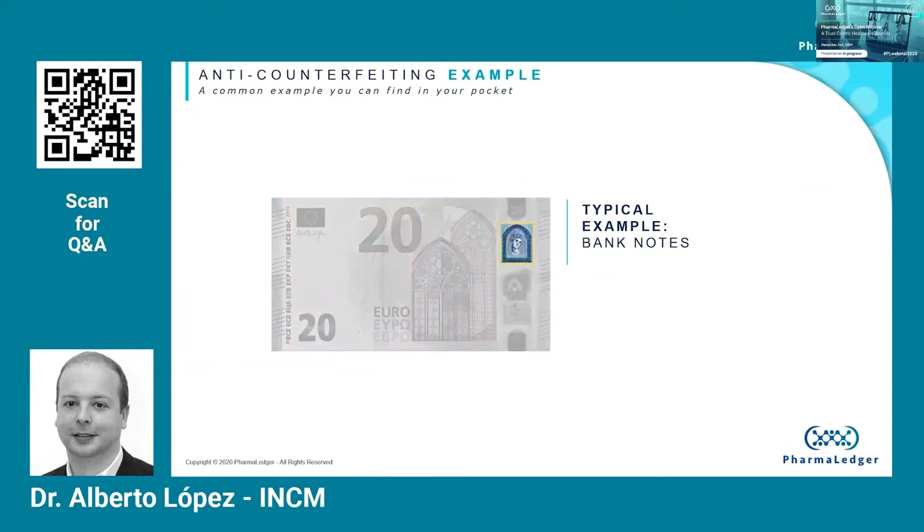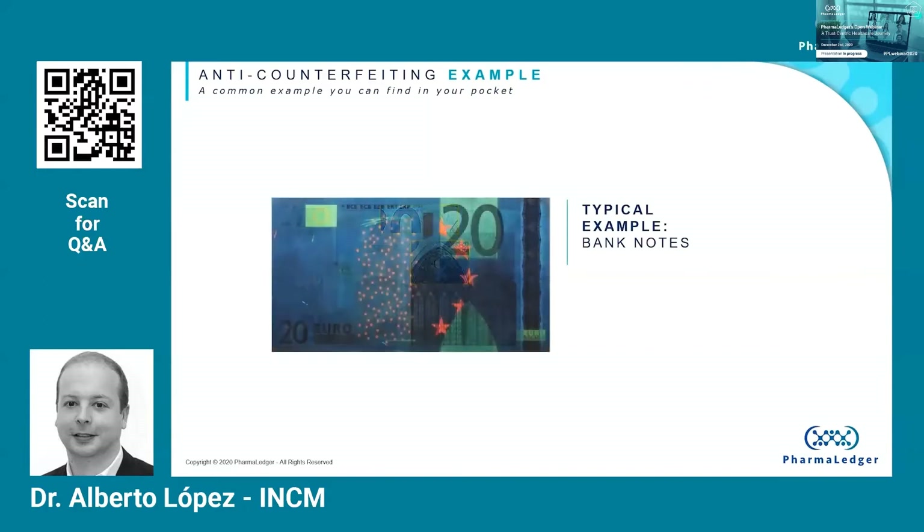If you look at the banknote against the light, you will see a portrait watermark as well as a security thread across the note. If you tilt the banknote, you will see a hologram stripe that shows a portrait and also the value of the banknote. All of these features are considered overt features, and they are easily perceived by human senses. There are other kinds of features, known as covert, that provide an additional layer of security to items and products, but those typically require special devices to be validated. For example, you can find microprint in some areas around the Gothic window, or small fibers embedded in the paper that can only be identified when the note is exposed to UV light.